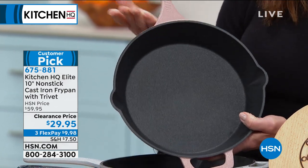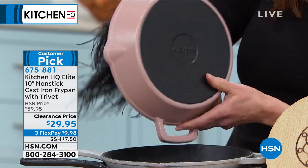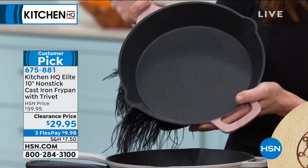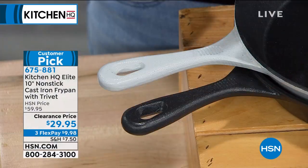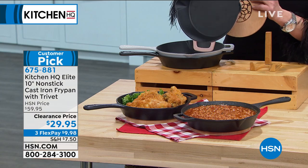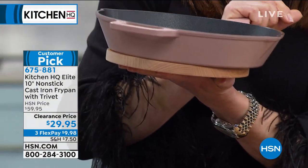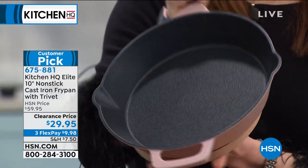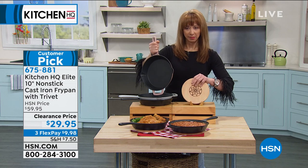This color — I keep wanting to call it blush, but it's taupe in the system, though it really does look like blush. Then we've got the gray and the black. And as if that weren't enough, where do you set your hot cast iron? How about on your trivet? I think it's genius. I think he's a genius in the kitchen. We should be selling this for more money.